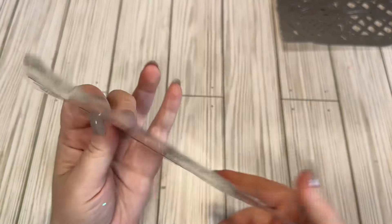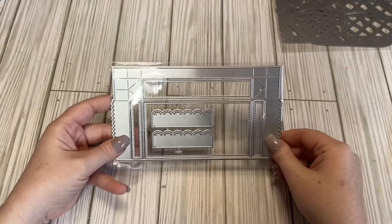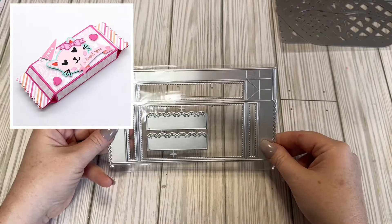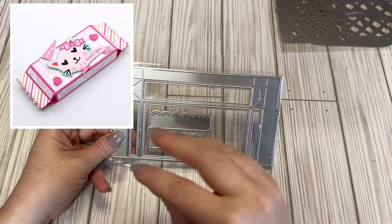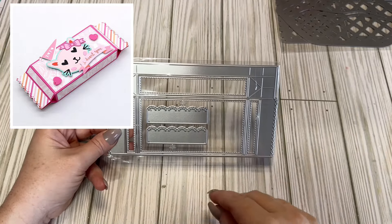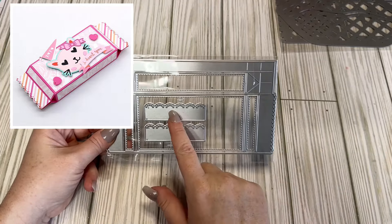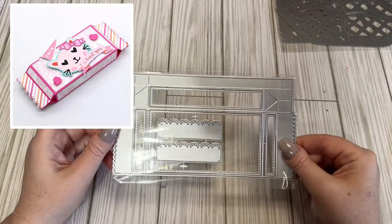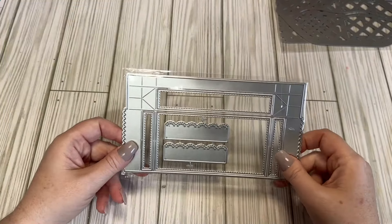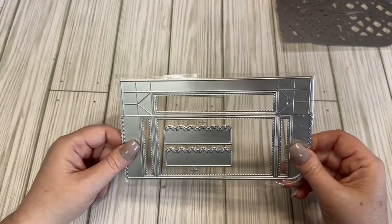This one is the new candy bar die. I got this one because it felt very universal — it wasn't Christmas, it wasn't Valentine's Day, it was just a little bit of everything. I liked the frilly little touches on it, and I don't have one of these yet, so I decided to pick one up.